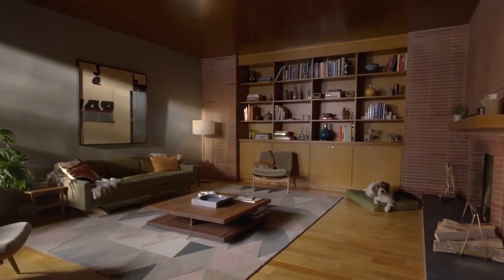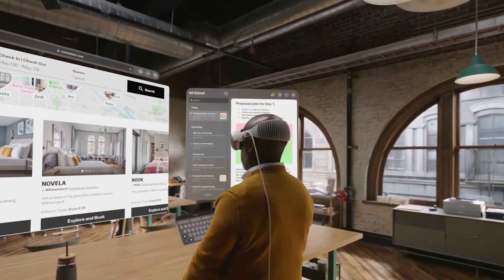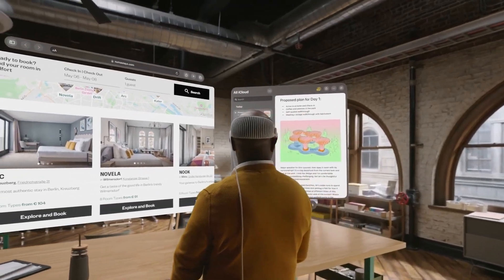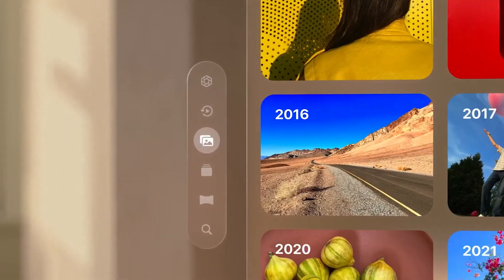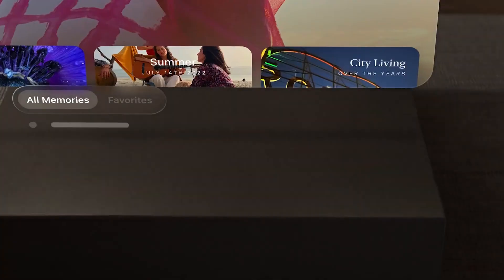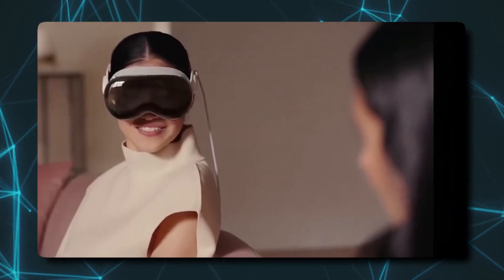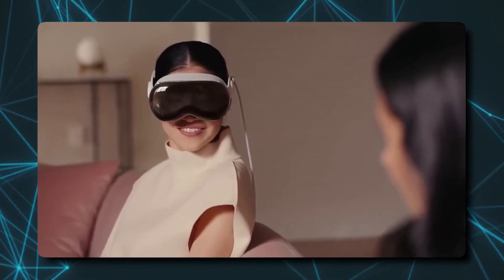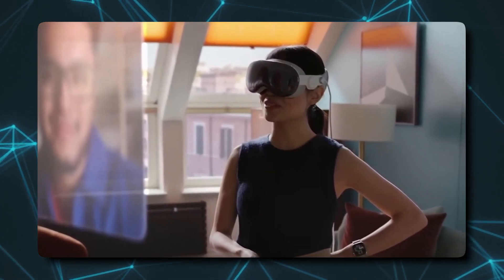But here's the catch — is this stuff actually useful in our everyday lives? Imagine walking around, waving your hands, and talking to your computer in public. Is that something we'd really want to do? Or is it more of a fun idea that's tricky to pull off in reality? That's the big question with the Vision Pro. It's exciting, but is it practical for us regular folks?